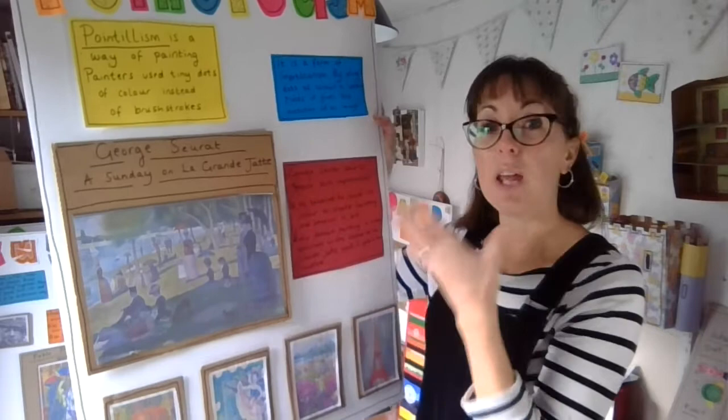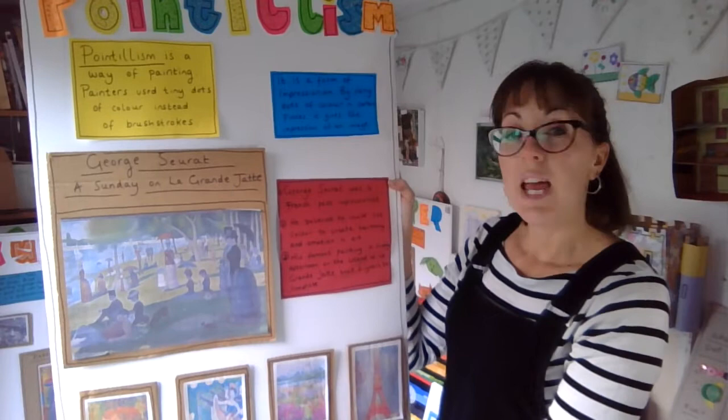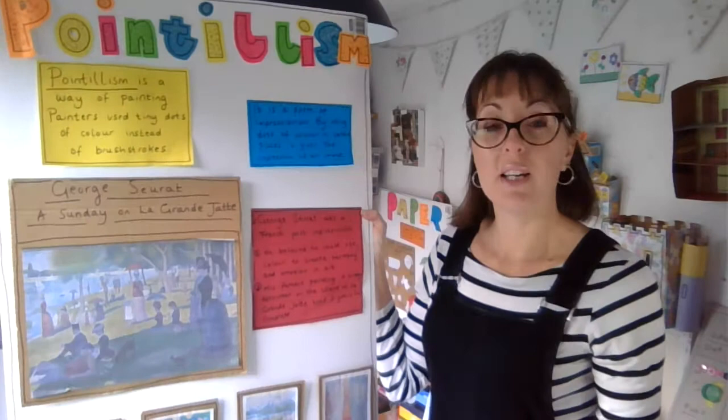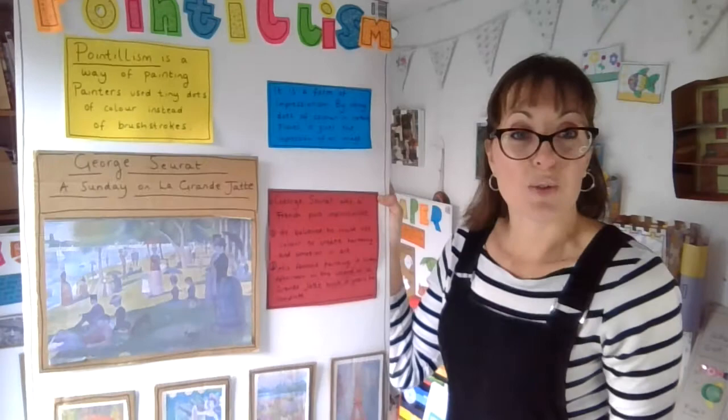George Seurat was actually a post-impressionist, and he believed he could use colour to create harmony and emotion in art. I think that's true — an artist expresses their emotion through their paintings, through mixing colours, sculpture, or anything they do, whether it's a video or acting. It's expressing how you feel, being creative, which I think is really important for the soul.